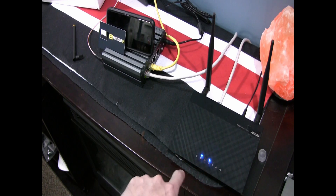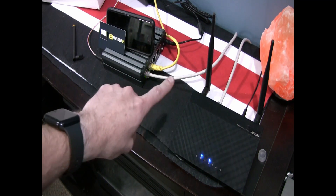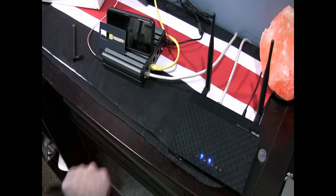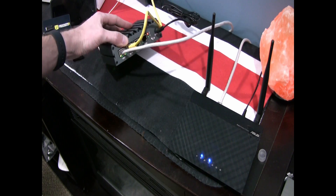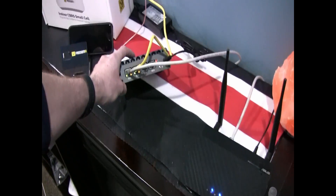Here's your router — notice I have a cord coming out of the back, going around and into the FreedomFi miner, coming in on the WAN port. Then the ENB1 port goes out to your small cell radio, with power coming from there on the 5G side.